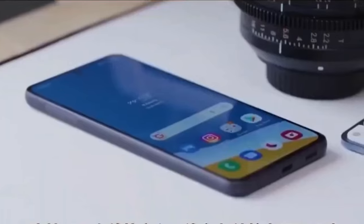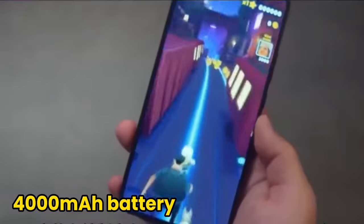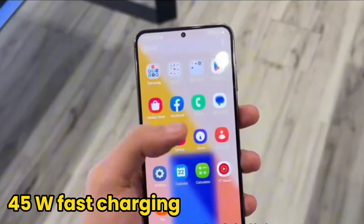The S24 Plus is equipped with a 4,900mAh battery, while the S24 uses a 4,000mAh battery, both supporting 45-watt fast charging for more efficient battery charging.